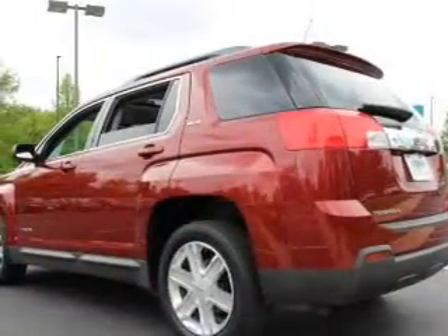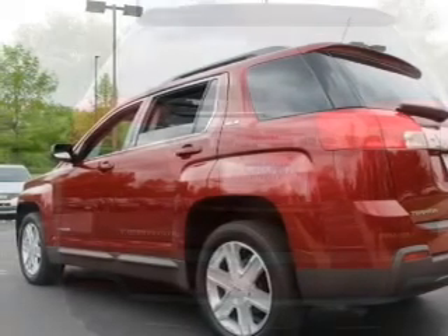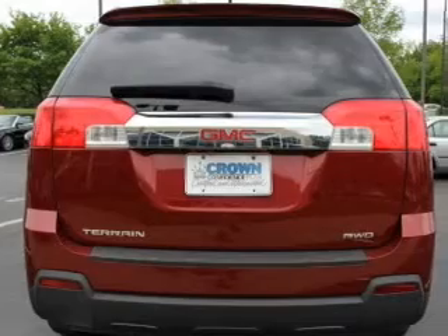The features include internet connectivity, Bluetooth connectivity, Sirius XM satellite radio, digital audio input, auxiliary input, and steering wheel controls.